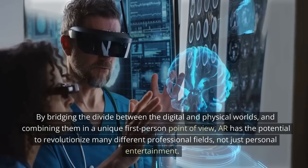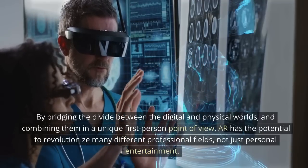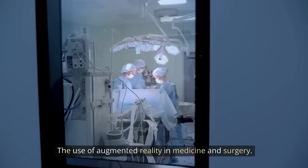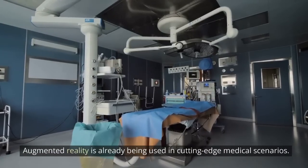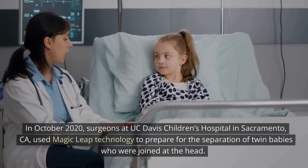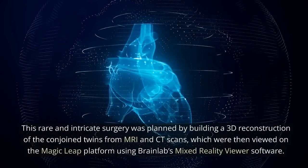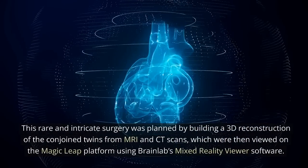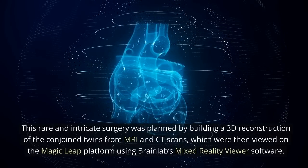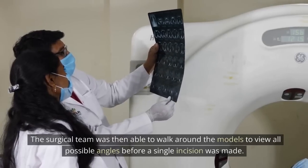How is augmented reality used? By bridging the divide between the digital and physical worlds and combining them in a unique first-person point of view, AR has the potential to revolutionize many different professional fields, not just personal entertainment. Augmented reality is already being used in cutting-edge medical scenarios. In October 2020, surgeons at UC Davis Children's Hospital in Sacramento used Magic Leap technology to prepare for the separation of twin babies who were joined at the head. This rare and intricate surgery was planned by building a 3D reconstruction of the conjoined twins from MRI and CT scans, which were then viewed on the Magic Leap platform using BrainLabs' mixed reality viewer software. The surgical team was then able to walk around the models to view all possible angles before a single incision was made.